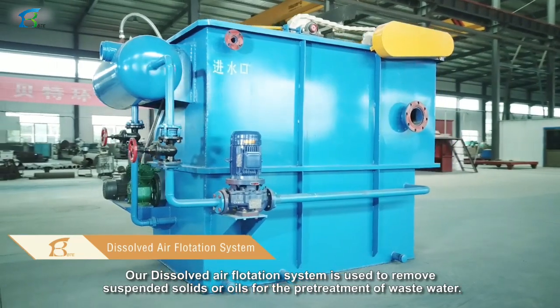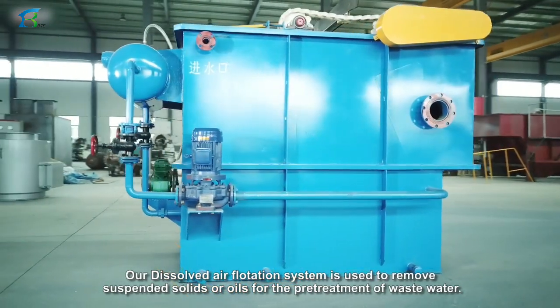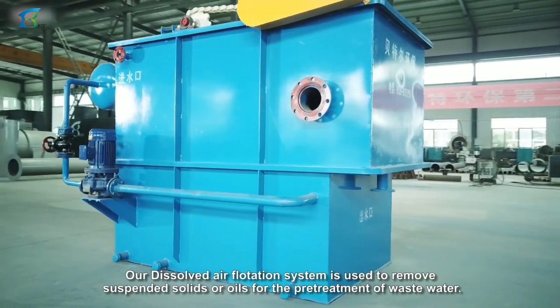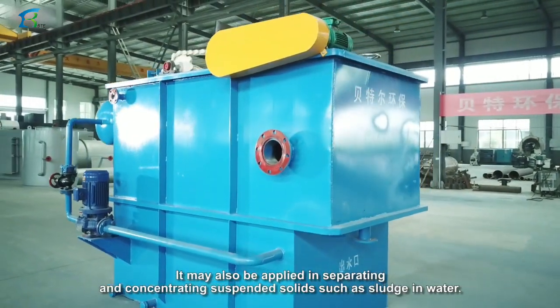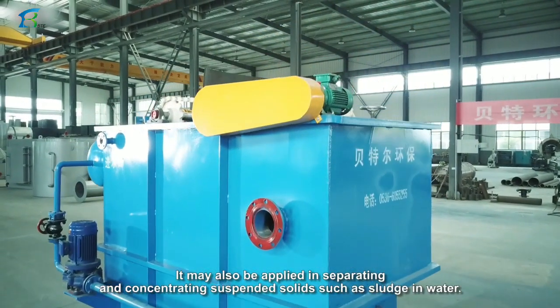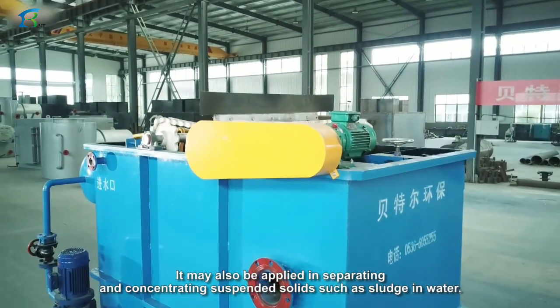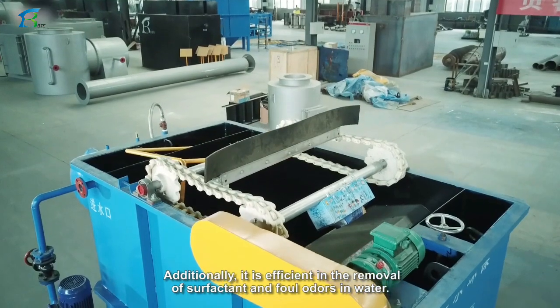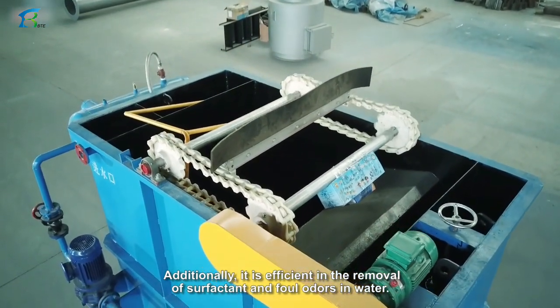Our dissolved air flotation system is used to remove suspended solids or oils for the pretreatment of wastewater. It may also be applied in separating and concentrating suspended solids such as sludge in water. Additionally, it is efficient in the removal of surfactants and foul odors in water.